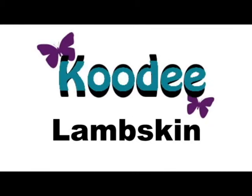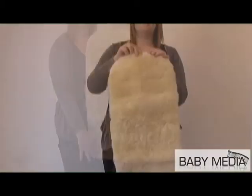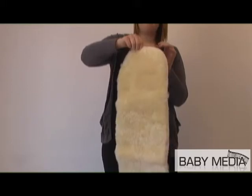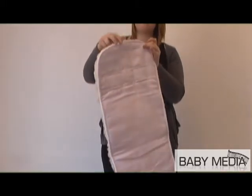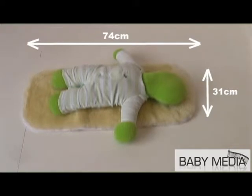The Kudi Luxury Merino Lambskin, which is so soft and tactile, originates from Australia and is guaranteed to be a totally natural product. Highly padded and backed in organic cotton, the lambskin is approximately 31 by 74 cm in size.